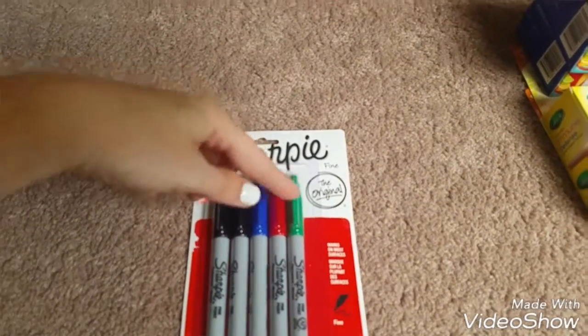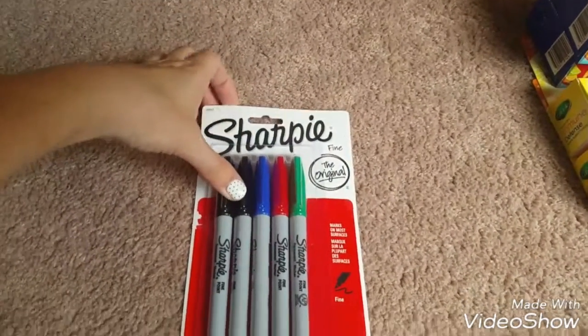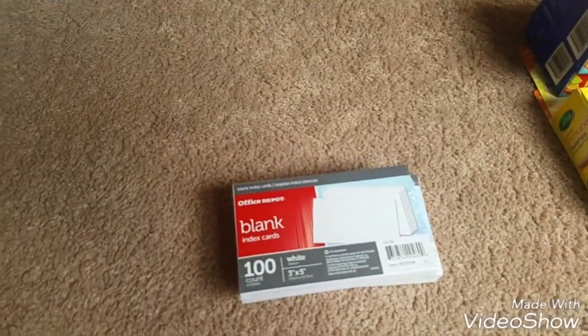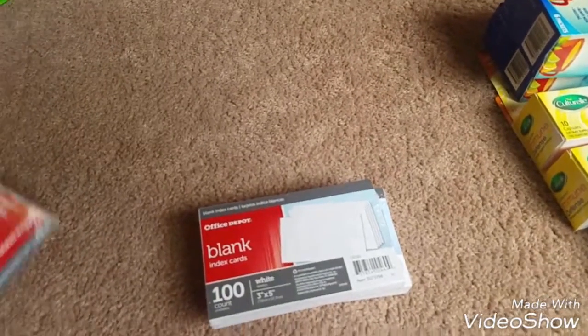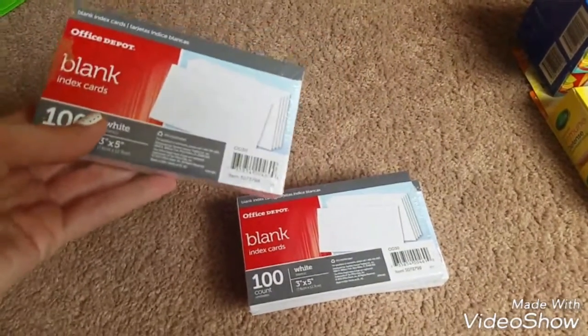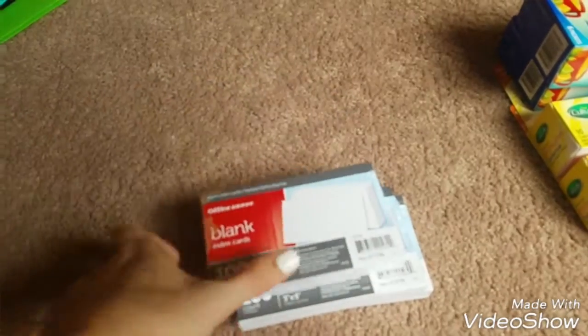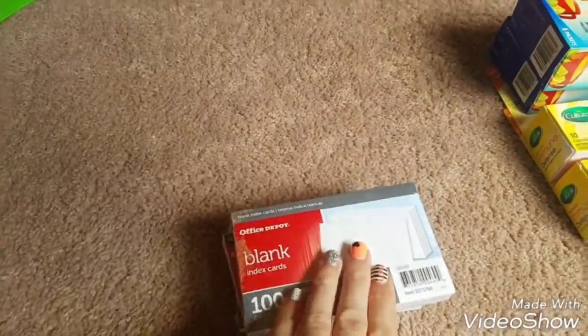They also had the Sharpie five-pack — they had one with multicolor and two black, or just all black, and these were a dollar so I picked up one of those. And for a penny — you have to spend five dollars to get the penny deal — they had index cards and my kids go through these for spelling words and stuff at school. So these were a penny and I grabbed three of those because that was the limit.